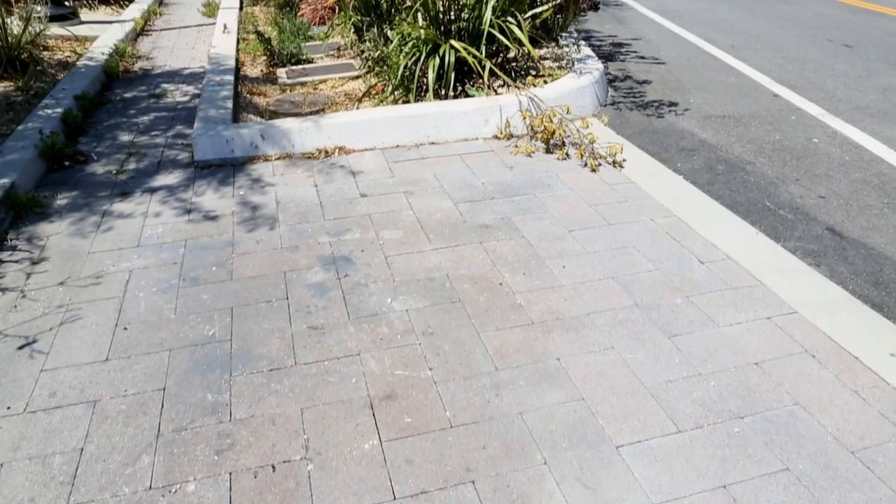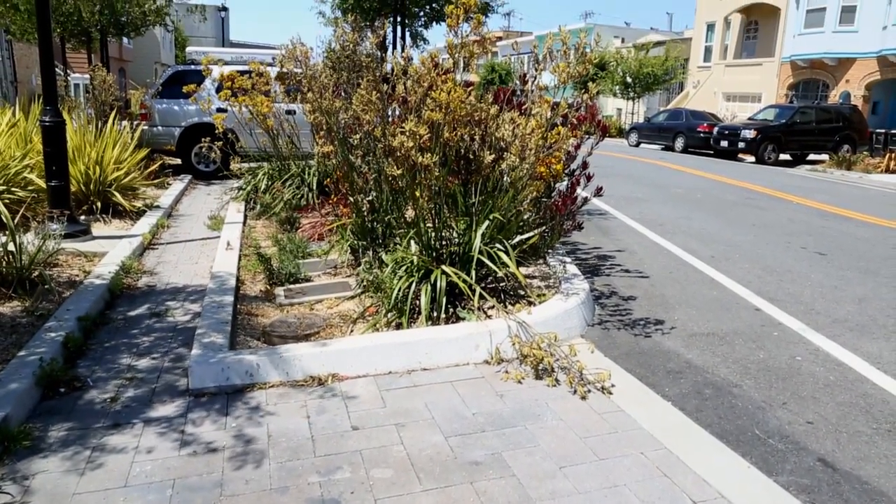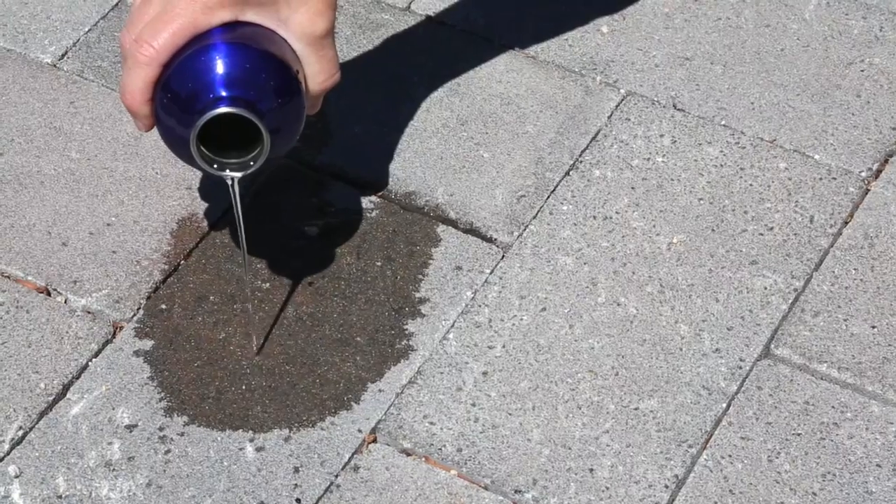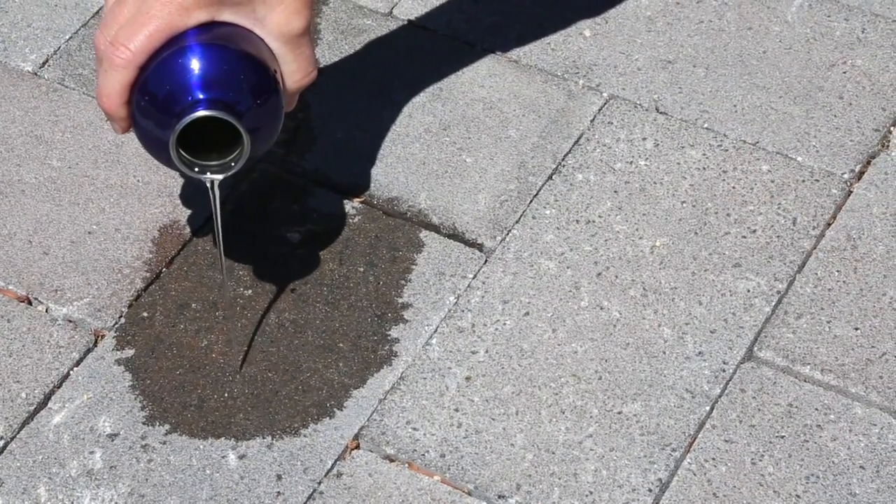These pavers over here are not just a way to beautify the street and give more character to the street — they are also green infrastructure. These permeable pavers were specially designed to allow rainwater to soak through them and infiltrate into the soil below.